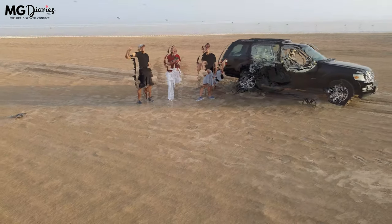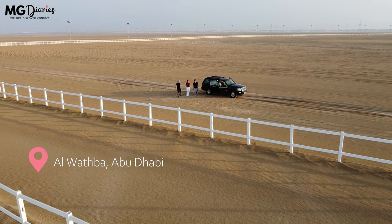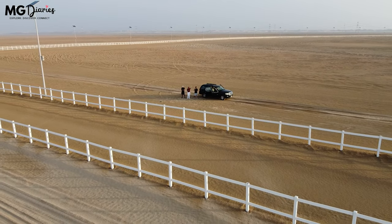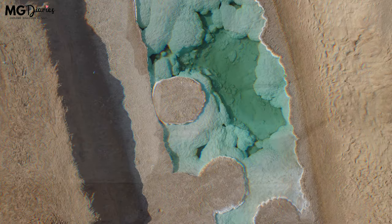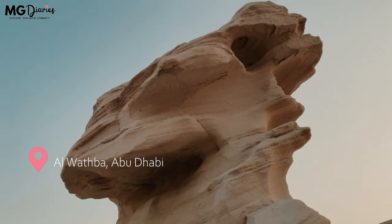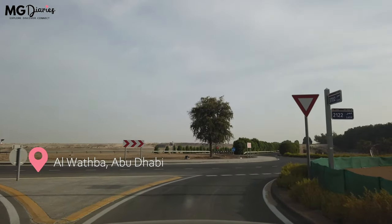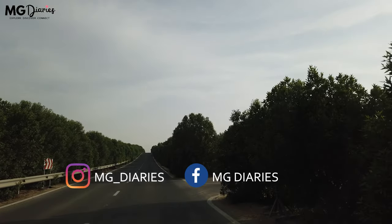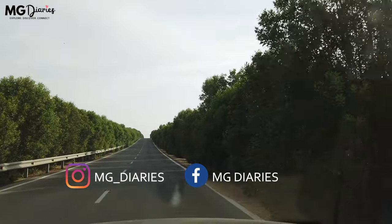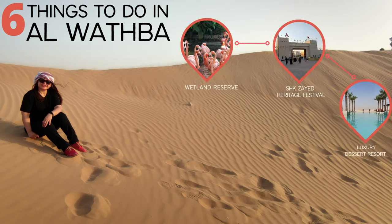On the outskirts of Abu Dhabi is a 45-minute drive that is called Al-Wathbah. Al-Wathbah is full of amazing natural scenery. In this video, I will show you the 6 gratifying things to do around Al-Wathbah Desert.